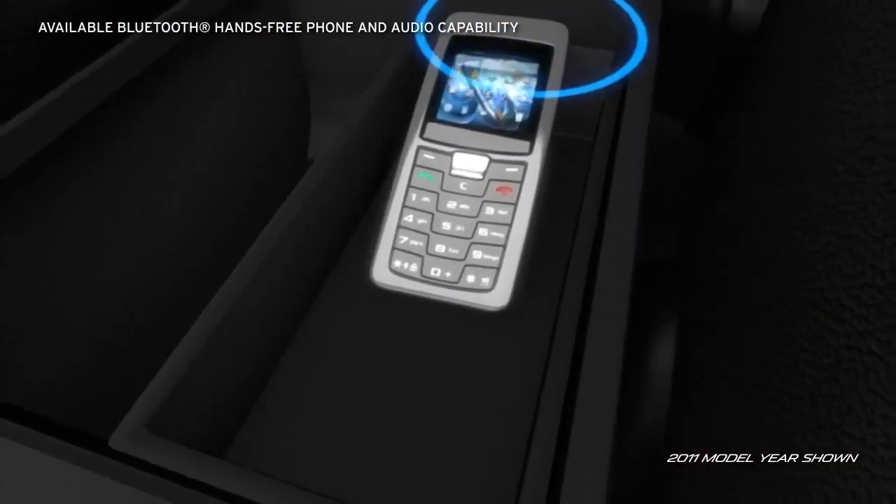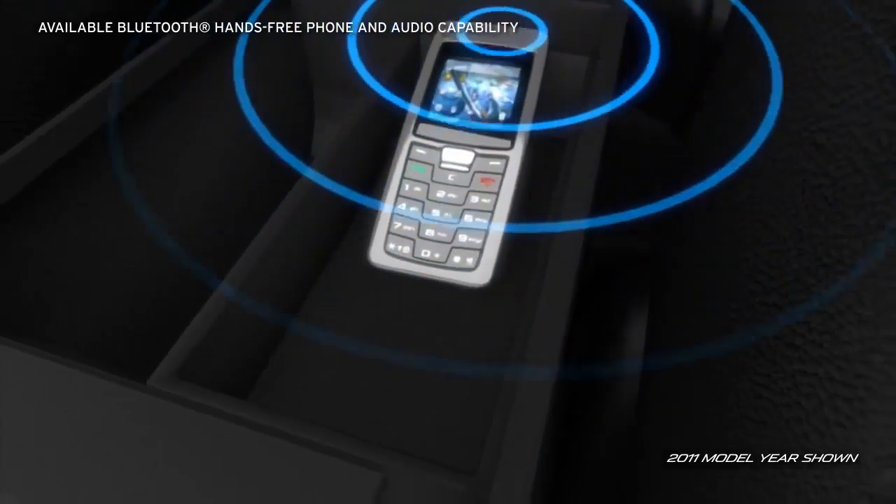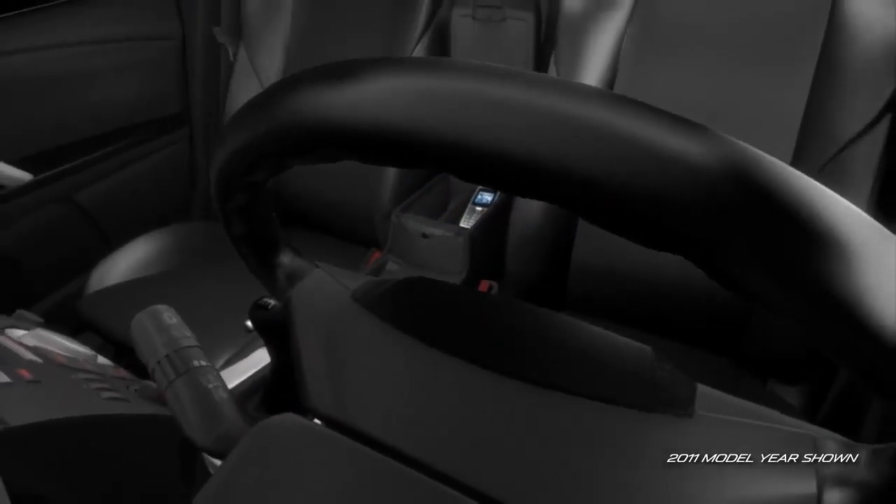And the available Bluetooth hands-free phone and audio capability lets you stay connected while your hands stay safely on the wheel.